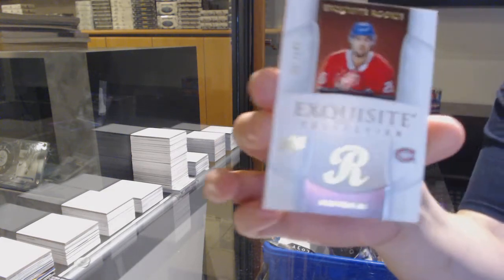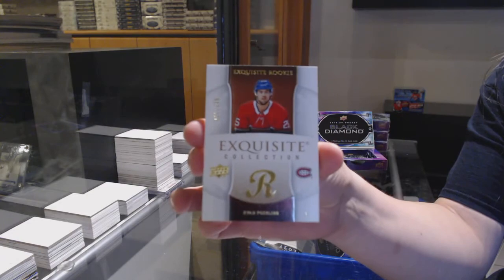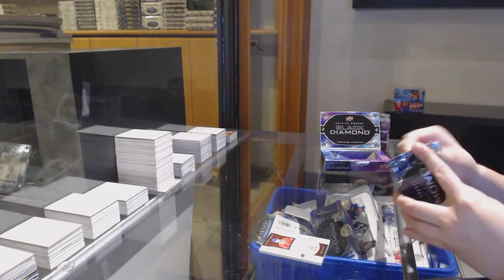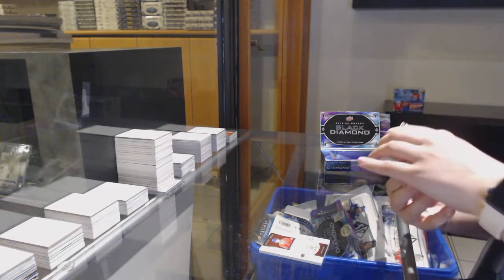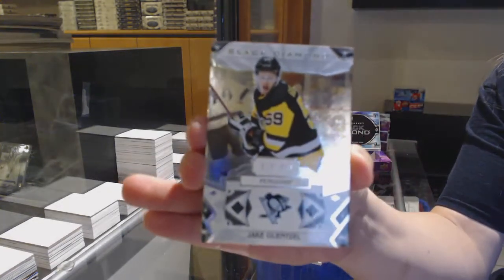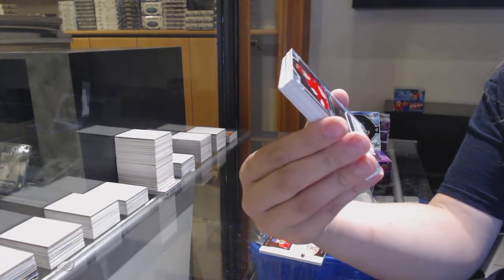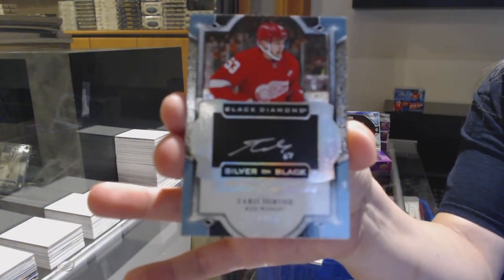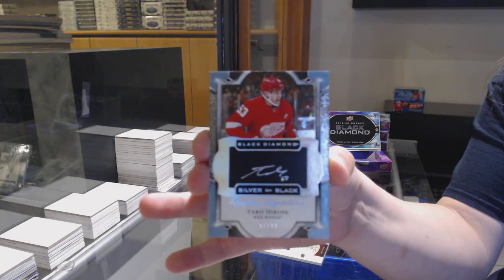We've got an exquisite rookie number to 249 for Montreal, Ryan Poehling. Number to 249 base for Pittsburgh, Jake Gensel. Rookie signature silver on black, number to 99 for the Detroit Red Wings, Taro Harosti.